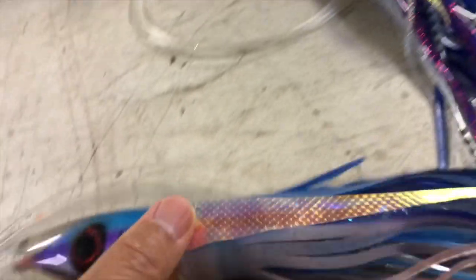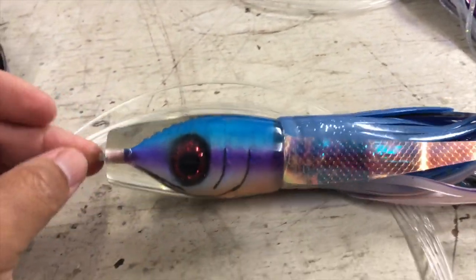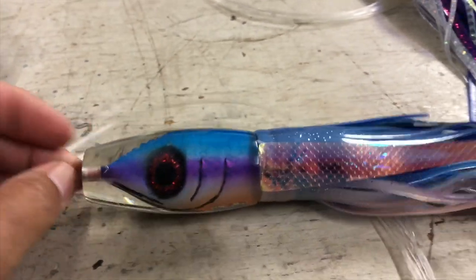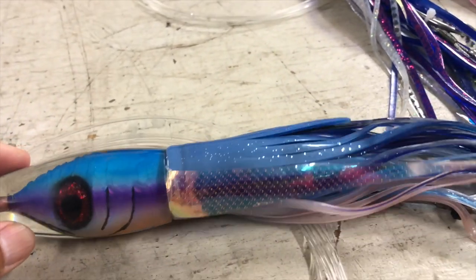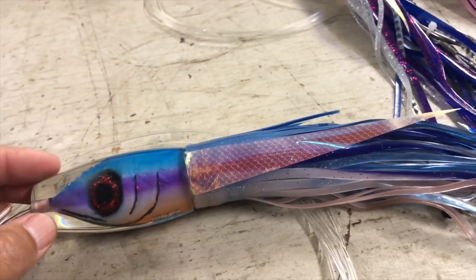If you guys have been following, I've been running this flat face a lot — I really like the way this lure runs. This one ran on the other rigger and that was my blue salmon for the day.